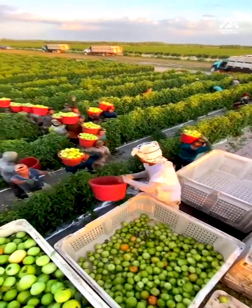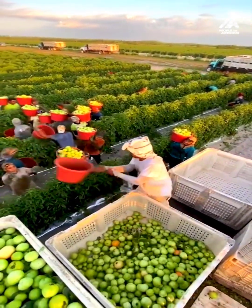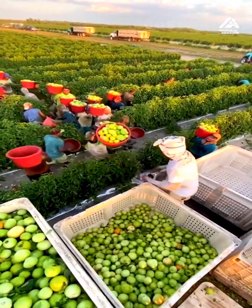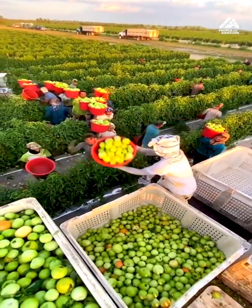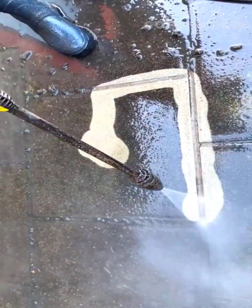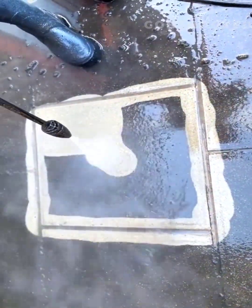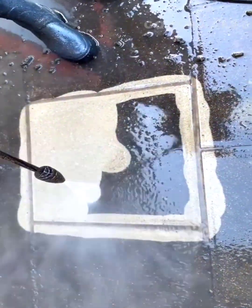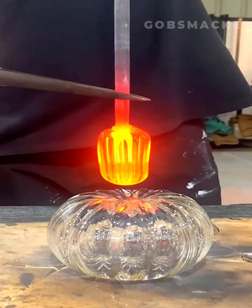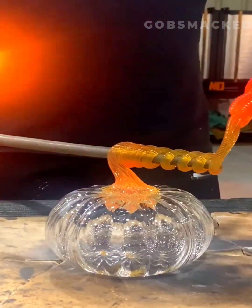These workers formed an assembly line to get the job done quickly. A power washer cleans years of dirt from this sidewalk. Hot glass is molded into unique shapes.